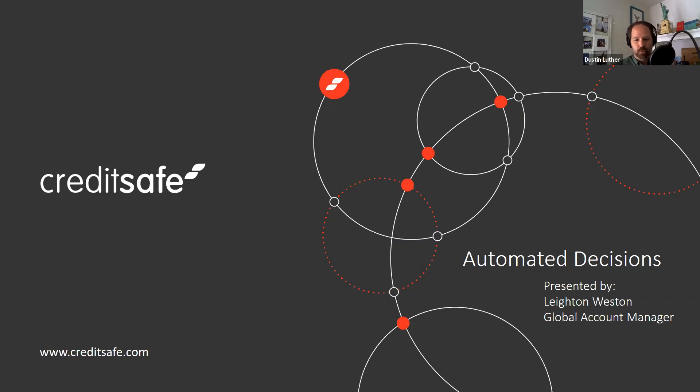We will be taking Q&A at the end, so please use the Q&A option at the bottom. Leighton has a short presentation — shouldn't be much more than 10 minutes or so — and at the end we'll definitely have time for questions. With that, Leighton, I want to turn this over to you and welcome you to your first CreditSafe webinar.